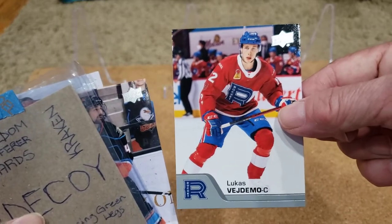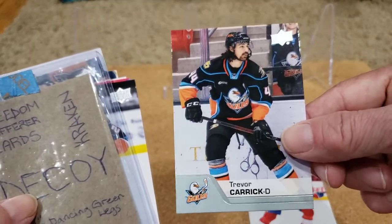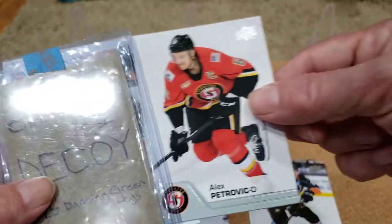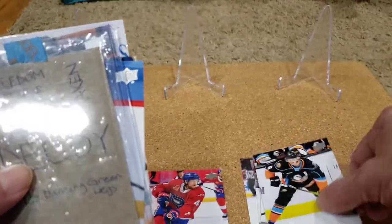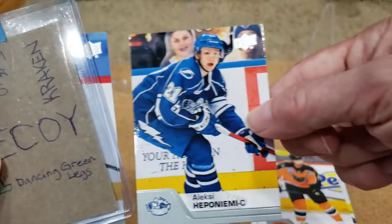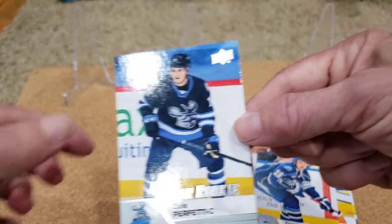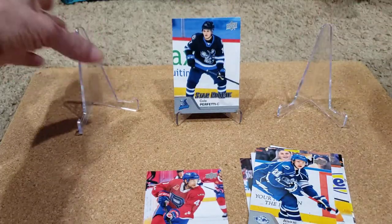Starting pack one from the front: Lucas Vegman, Trevor Karik, Andrew Portalski — stumbling a bit with some of these names. Ryan Paling, Alex Petrovic, Josh Mahura, Brandon Guile — pulled one of his last time — Cal O'Reilly, Alex or Alexi Hepanemi. Oh, this is nice — a Coprafetti Star Rookie, supposed to be very good, so that's a nice pull. Good first pack there.